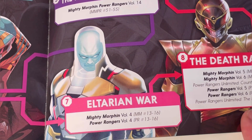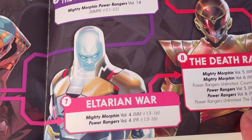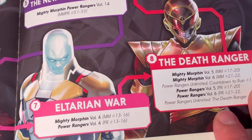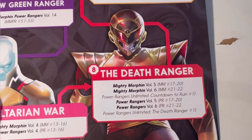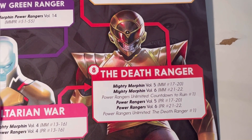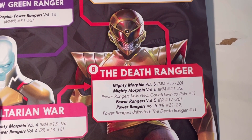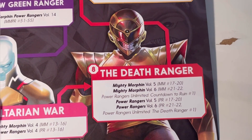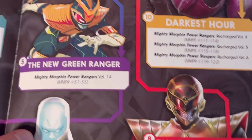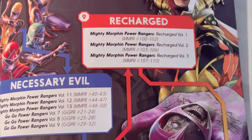Then you've got the Ethereum War, which is Mighty Morphin volume four and Power Rangers volume four — Mighty Morphin issues 13 to 16 and Power Rangers issues 13 to 16. After that is the Death Ranger arc, covering Mighty Morphin volumes five and six and Power Rangers volumes five and six, collecting Mighty Morphin issues 17 to 22 and Power Rangers issues 17 to 20, plus Power Rangers Unlimited: Countdown to Ruin one and Power Rangers Unlimited: The Death Ranger one.